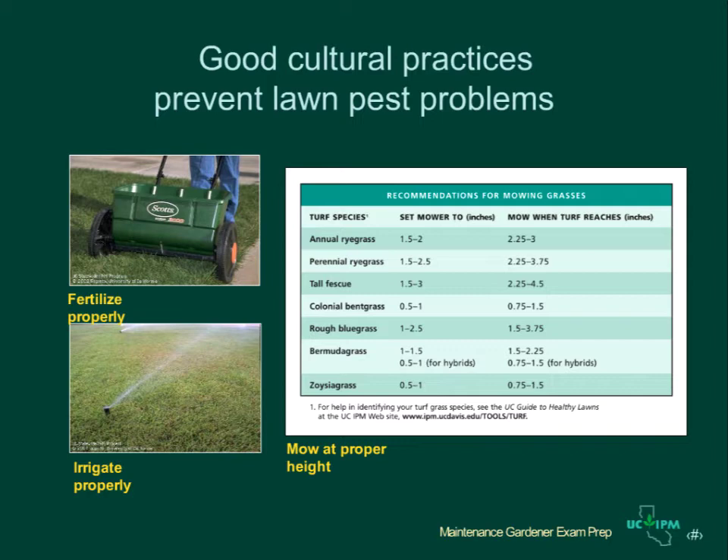Maintaining a vigorous lawn is the key to preventing turf pest problems. A healthy lawn should be able to out-compete weeds and resist most other pest invasions. Keep the lawn vigorous by planting or over-seeding turf species that are adapted to the growing conditions and irrigating, fertilizing, and mowing properly. Many lawns are over-irrigated, predisposing them to disease or dieback.